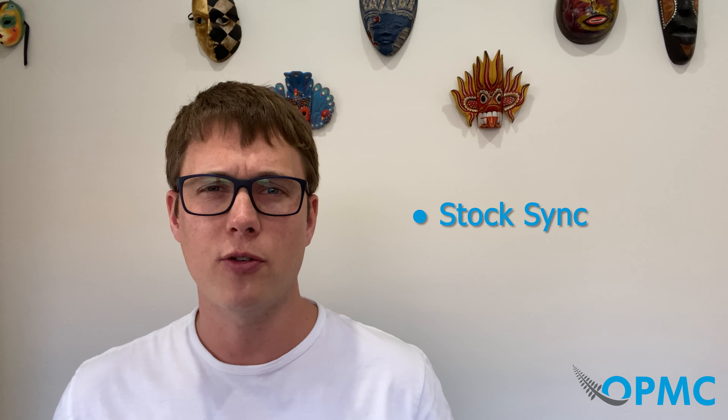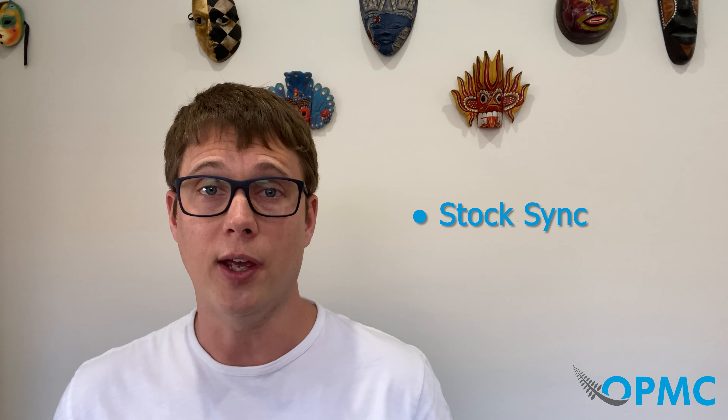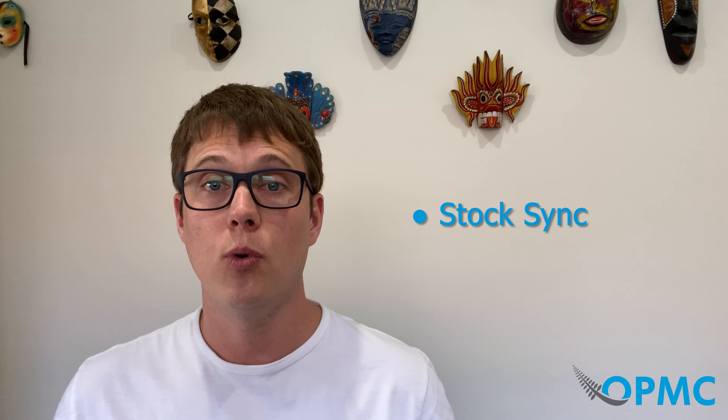The first major new feature is StockSync. This has been a really popular topic of inquiry with heaps of people asking about this. We're happy to announce that as of our latest release, this plugin offers extensive StockSync support. When items are configured, they can be set up as inventoried or not. If they are inventoried, stock counts will automatically be updated in MYOB when purchases are made.